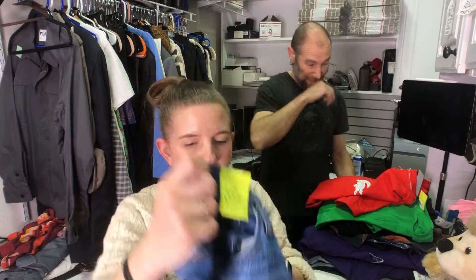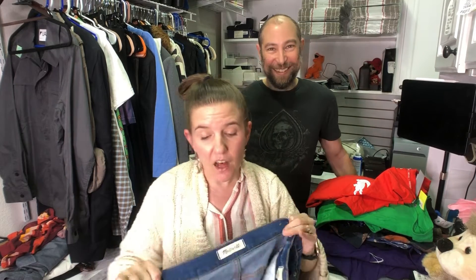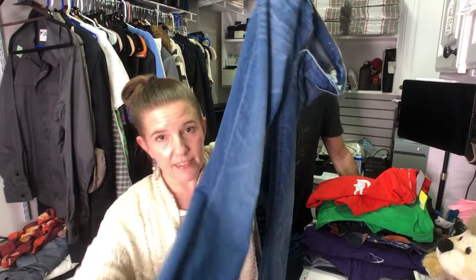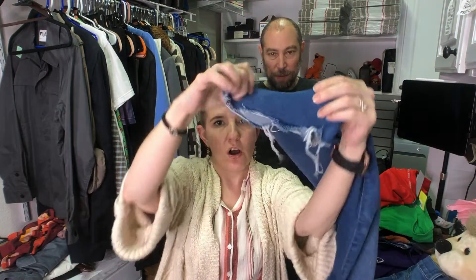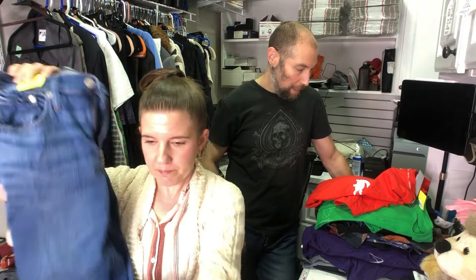I bought these Madewell jeans — $12.81 but 50% off. They're the Madewell Cali Demi Boot in a size 26. We have sold a lot of these; the style does really well for us — high rise with a raw hem. I comped them and they're going between $45 and $60 in this size, length, and style. Madewell is very specific — some styles do well, others won't.